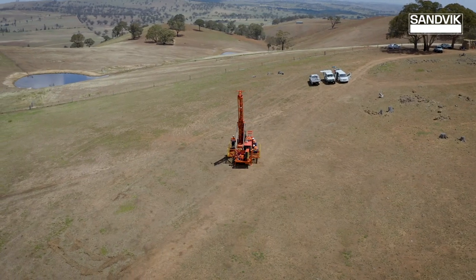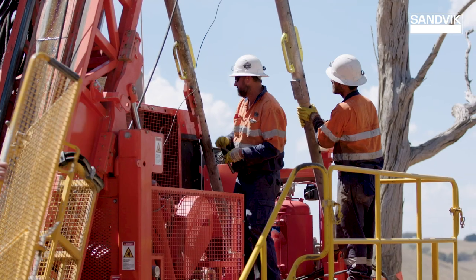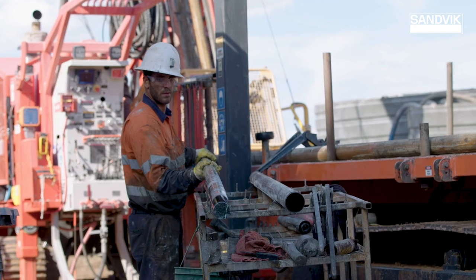What we do at the exploration site here is to recover core samples and rock samples. We bring the drilling machine in to drill in a site selected by the client's geologist. We produce a rock sample that is delivered to the client and they return that to their laboratories for assessment.